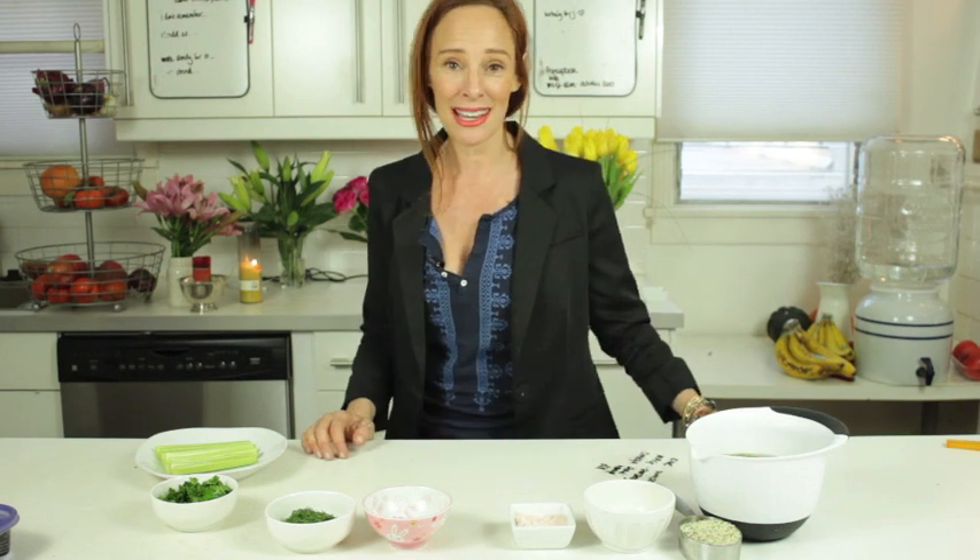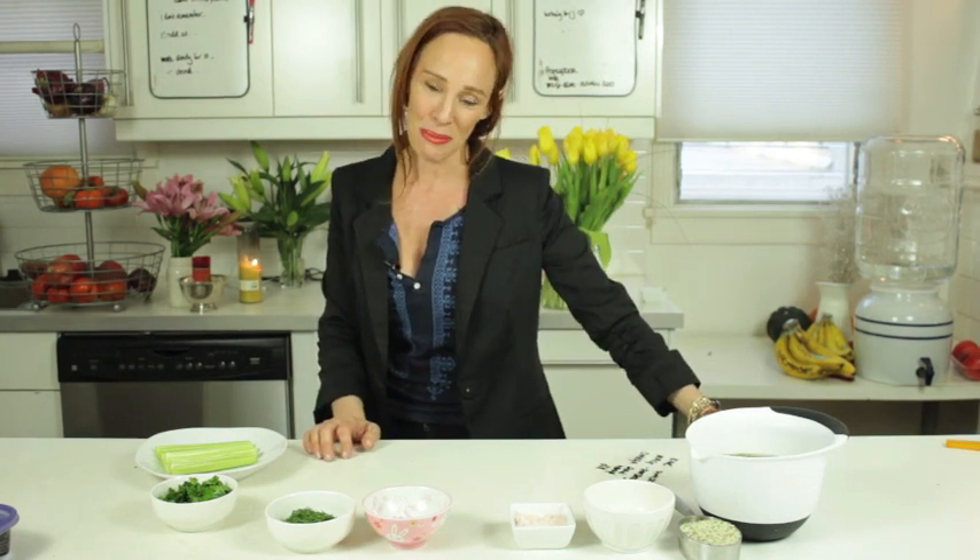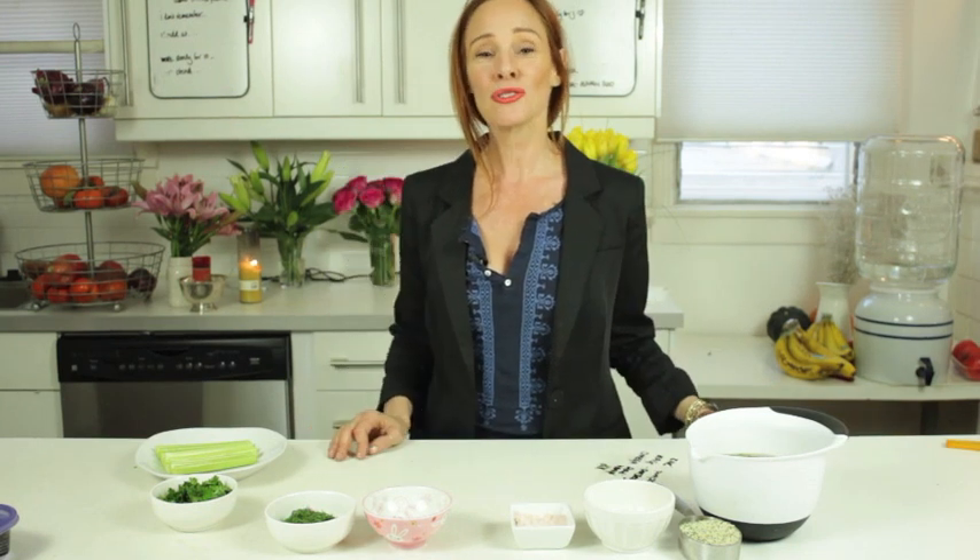Hi everybody, it's Dara, and I'm really excited to bring you this video because many of us suffer from PMS - and that's not only mood swings, it's physical. We feel bloated, we feel perhaps constipated, and that can make us cranky in itself. So this recipe is for the ladies, but also for the men who have a lady and want to help make her happy. We're going to call it a 'peaceful pate' to combat PMS.